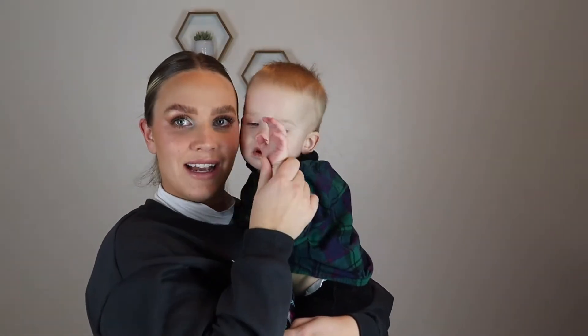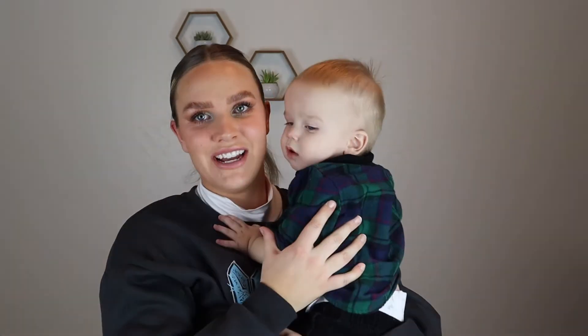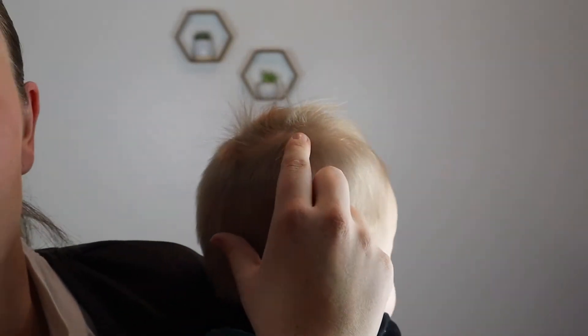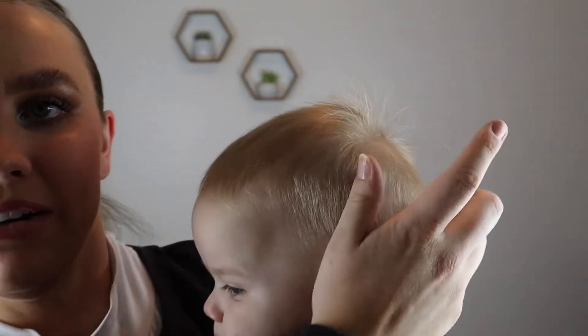Let me show you — this is Brody. Hey, check out his hair! He has got a double cowlick — one over here and one here. It's crazy, so I have to use a lot of hairspray!